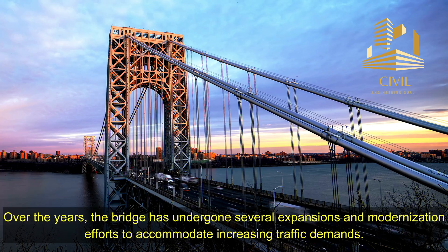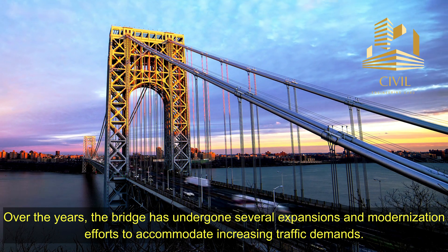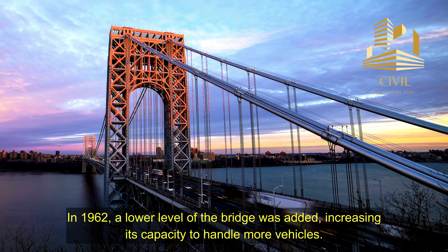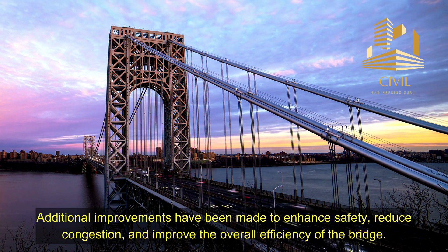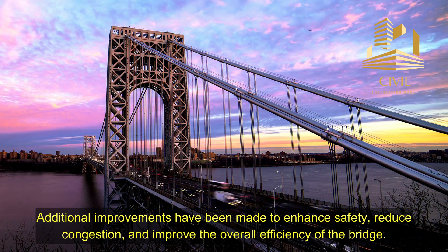Expansion and Modernization: Over the years, the bridge has undergone several expansions and modernization efforts to accommodate increasing traffic demands. In 1962, a lower level of the bridge was added, increasing its capacity to handle more vehicles. Additional improvements have been made to enhance safety, reduce congestion, and improve the overall efficiency of the bridge.